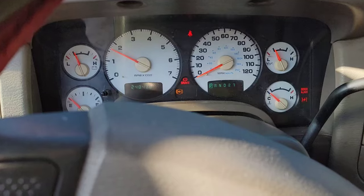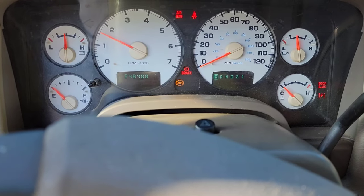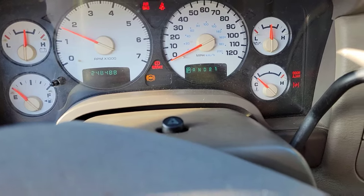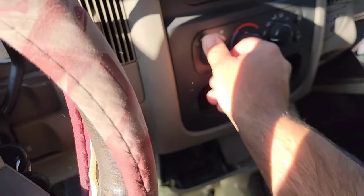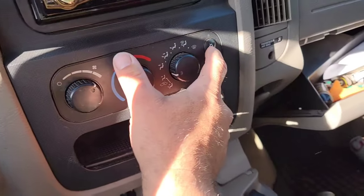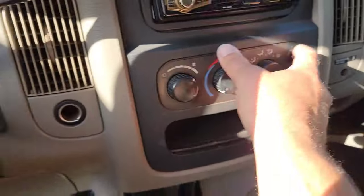My brake lights are on, my ABS light's on, my speedometer doesn't work, my AC doesn't work. Okay, for some reason it is working right now — oh no, the compressor won't keep on, just the fan.